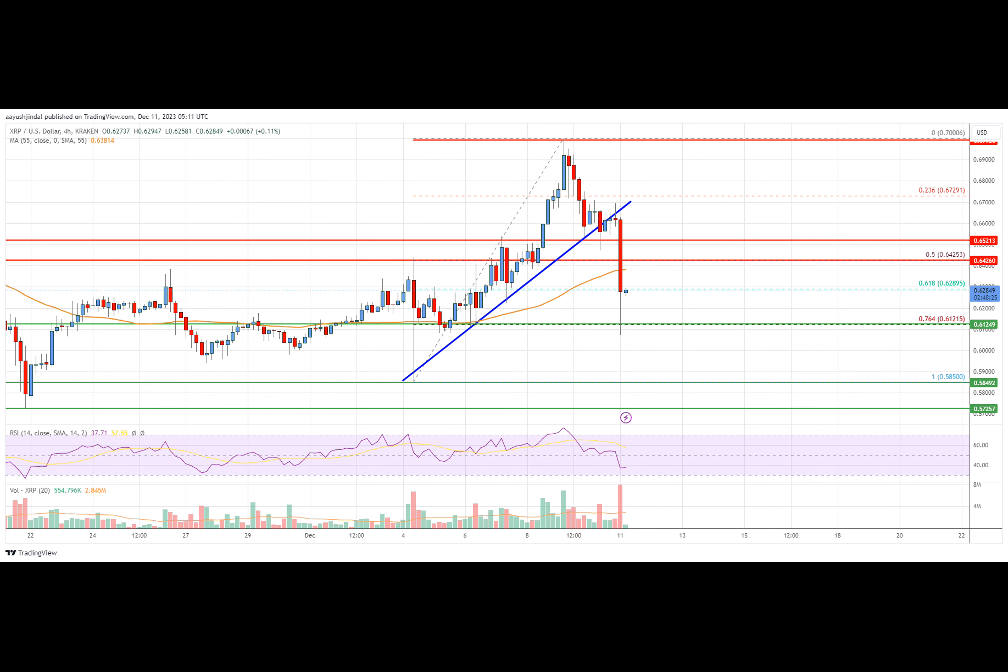Looking at the chart, XRP price is now trading below the $0.640 zone and the $0.55 simple moving average on the four-hour chart. Overall, the price could extend losses if it breaks the $0.612 support zone. On the four-hour MACD, the MACD for XRP is now gaining momentum in the bearish zone. For the four-hour RSI, the relative strength index for XRP/USD is below the 50 level.